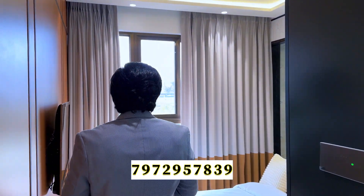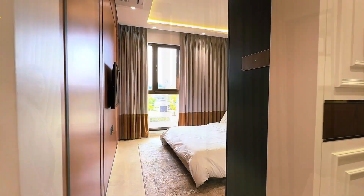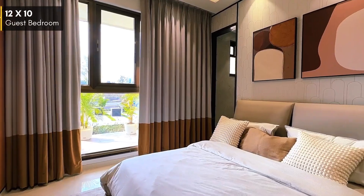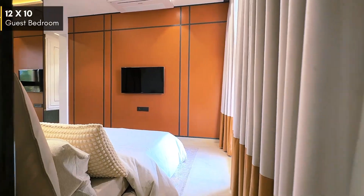This is a guest bedroom of a very decent size, and you get an entire wall of glass for enough light in your room for all of your guests. This bedroom comes attached with a washroom that has separate dry and wet areas.